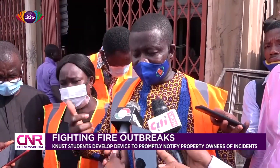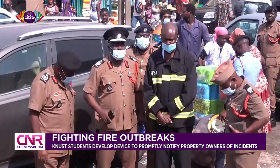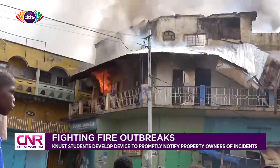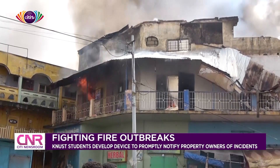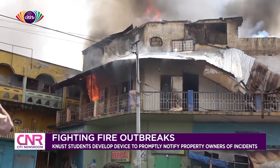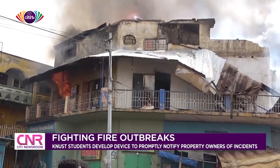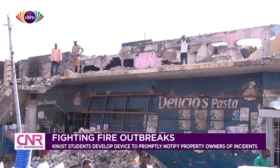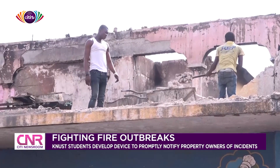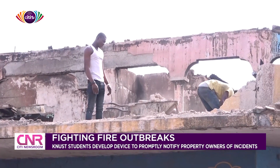Both the National Disaster Management Organization, NADMO, and the Ghana National Fire Service have described the frequent fire incidents as a worrying development. Stakeholders have for years been making attempts to help resolve the issue, but it appears there has not been any significant improvement. The stakeholders have thus called for a concerted effort in addressing it, as Ghana is struggling to find a better way of handling fire incidents.